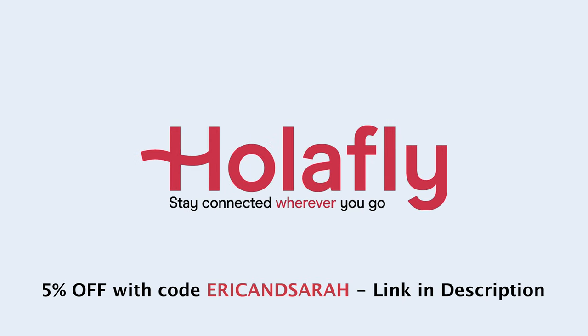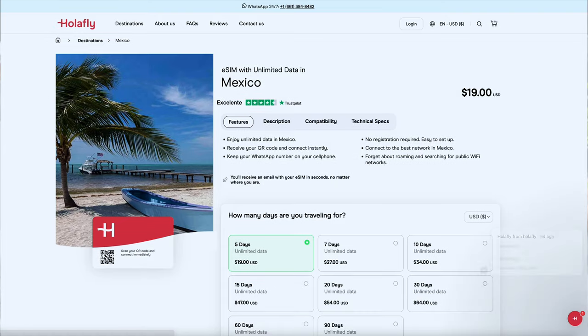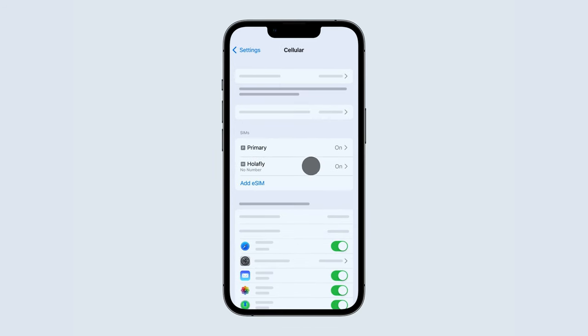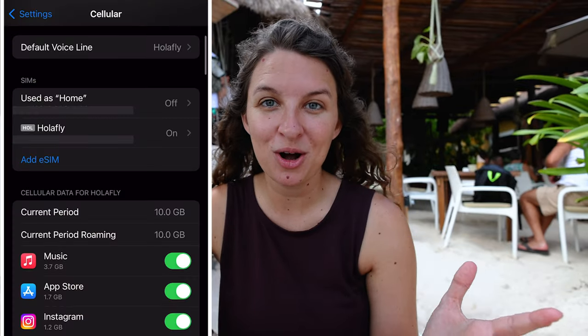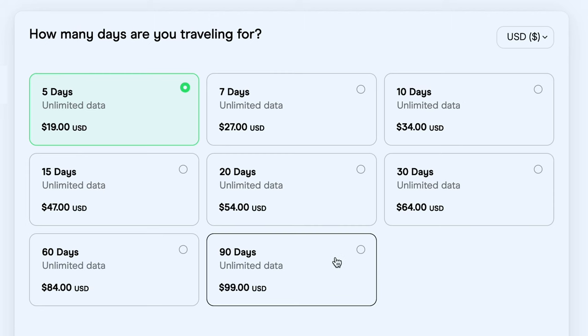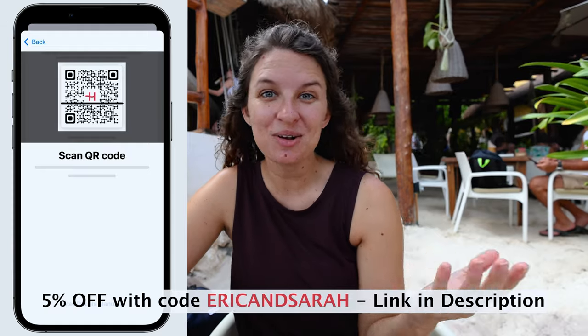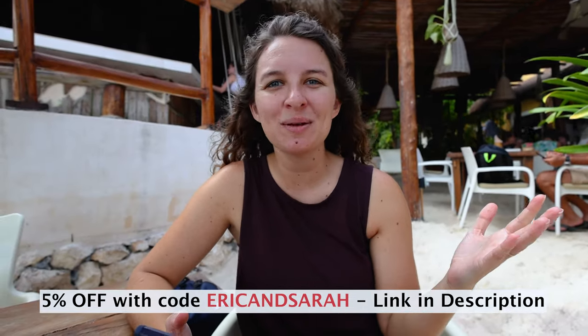One thing that has made these adventure days so much easier has been having an unlimited data plan. We've been using an eSIM from Olify for the last couple of months and they've been so great. They have unlimited data plans that are very reasonably priced and perfect for any length of travel. Whether you're a vacationer or a full-time traveler, it's perfect because you can have dual SIM cards — keep your home SIM deactivated to avoid roaming charges and activate the Olify unlimited plan for your trip. Use code ERICANDSARA for 5% off.